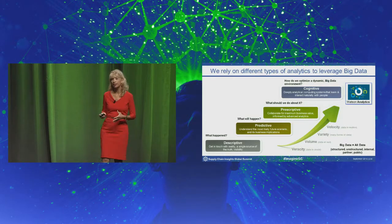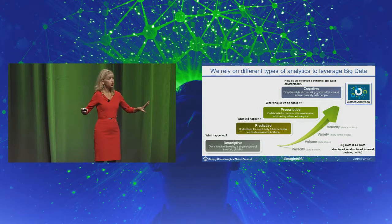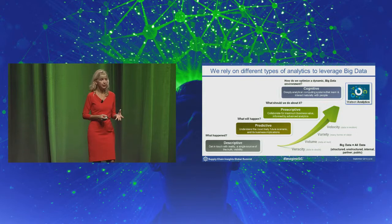How do we leverage this data within the company? From an analytics perspective, we start foundationally with descriptive analytics — basic business intelligence — kind of what happened. The true advanced analytics comes in when we apply predictive analytics to that. So now that we know what happened, what do we think will happen next?